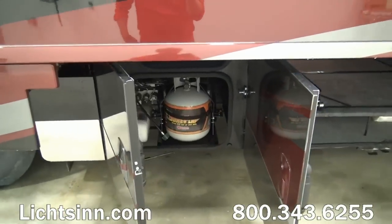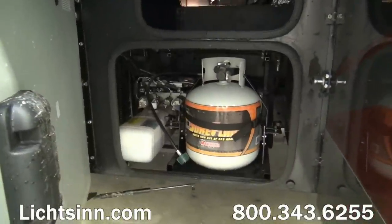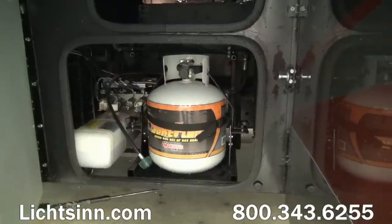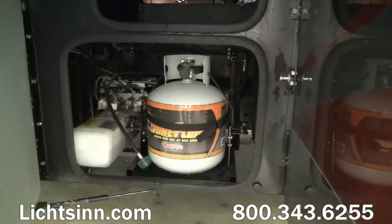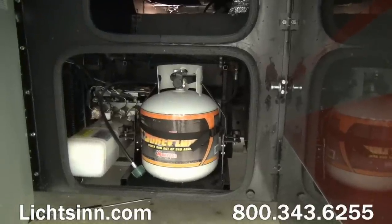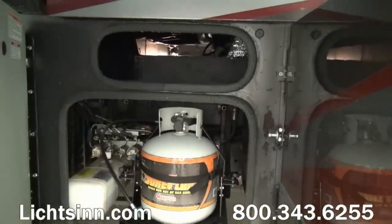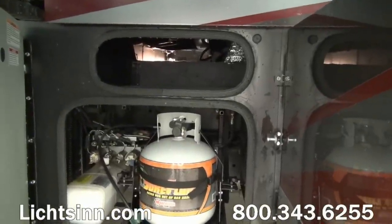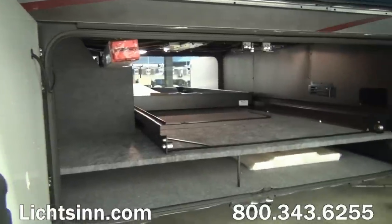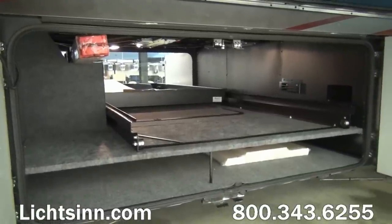Up top you can see standard upgraded acrylic fabric window awnings, all new for 2015. We've also added to the driver's side a portable LP station, providing patio access since the coach is an all-electric coach. Standard are now HWH automatic hydraulic leveling jacks.